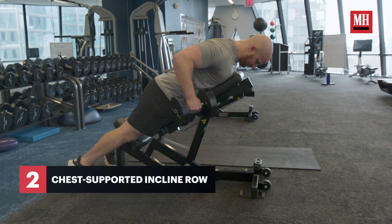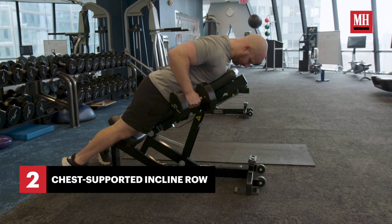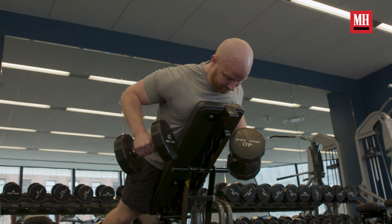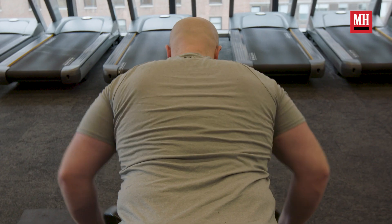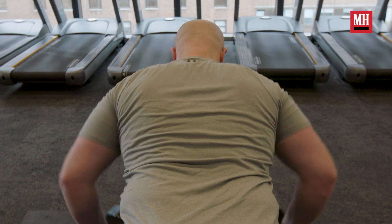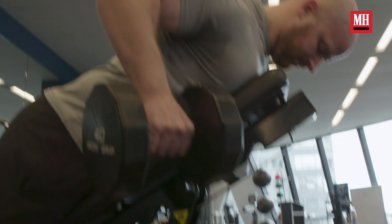Number two on our list is the chest supported incline row. The reason we choose chest supported is so we're not having to stabilize through an isometric hold like with a bent over row — we can just focus on the posterior chain. Your lats play a key role in bench pressing because you need to stabilize yourself on the bench, grab the bar, and put your shoulder blades in the right position so you can explode that weight off your chest. If you don't have that proper posterior chain strength, it may be lagging into your front side. We always want to balance that backside strength — lats, posterior shoulder — to support your bench press more than you'd imagine.